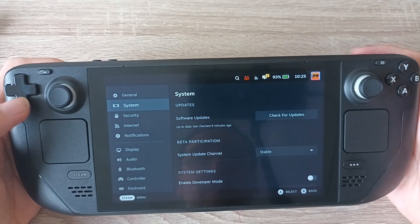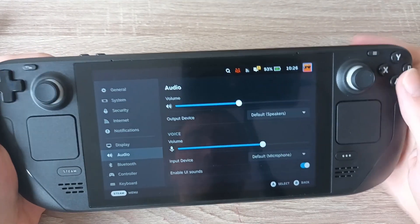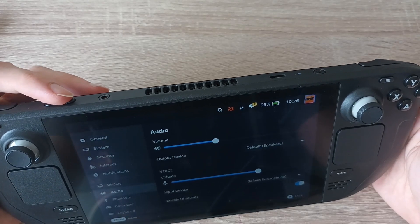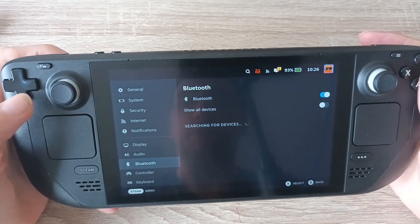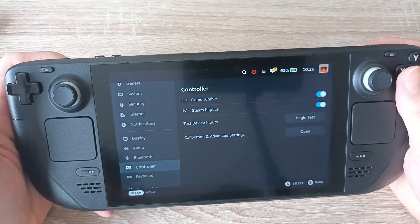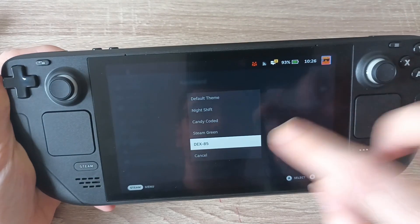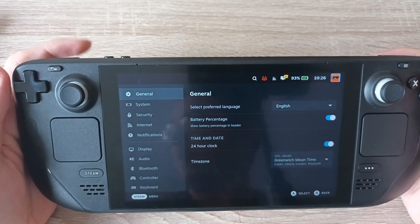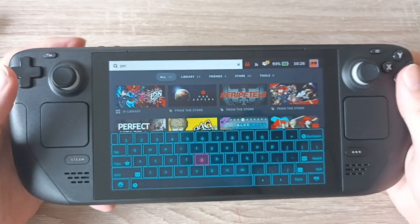And then you have your settings. General stuff like your system, updates, internet connection, notifications. Display — turn the brightness up or down. The audio — you can change the volume here, or just do it with the volume buttons up top. If you want the audio between like 4 and 4.5, that's your thing. You can also change the microphone volume, connect Bluetooth devices, controller rumble and haptic feedback. Keyboard layouts — this is where you can change the keyboard theme. If I want a Steam Green keyboard, there we go. There's also Night Shift, which actually looks quite cool — very fancy.